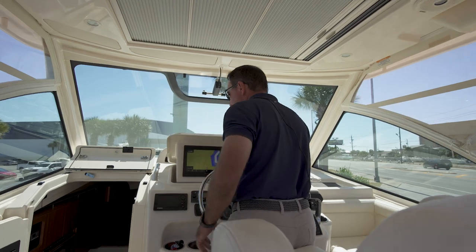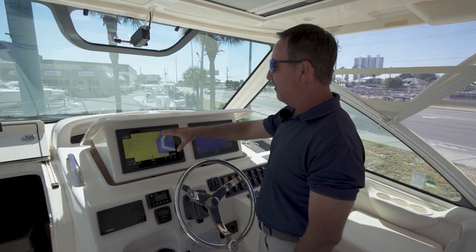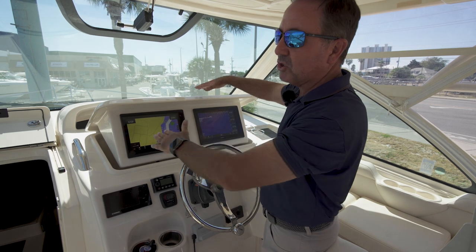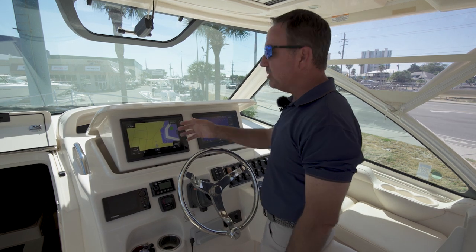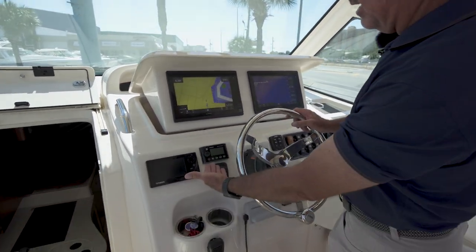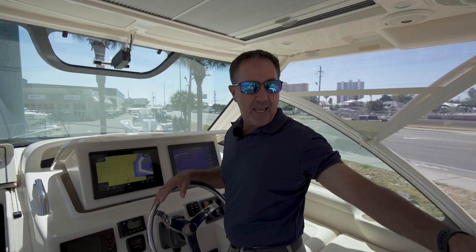As you come up to the helm, you'll notice one of the other patented Grady-White features — the actuated cover for your electronics. When you're not using your electronics, the actuator goes down, giving you a full view and ample storage. This comes with two Garmin 8612 screens, all updated, along with the upgraded Fusion stereo system. This boat has beautiful sound in the cabin, at the helm, and in the cockpit.